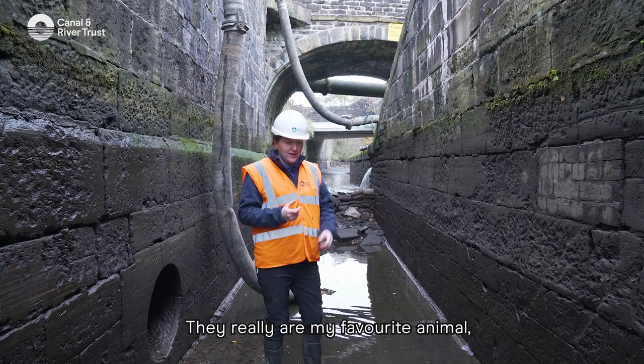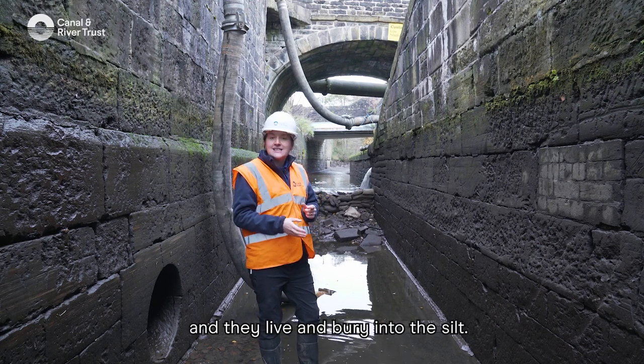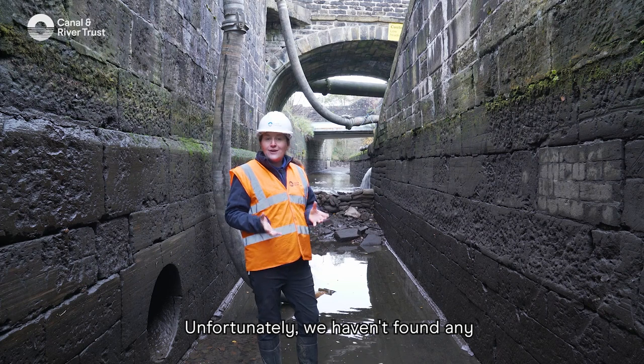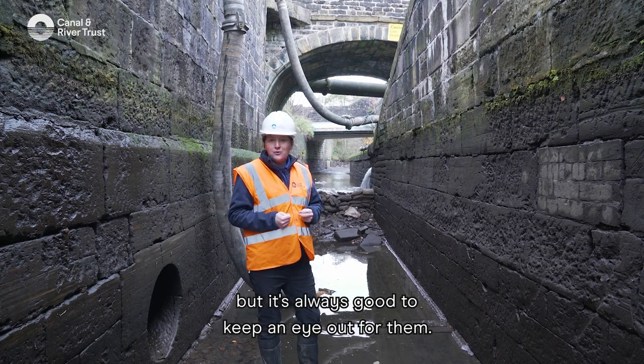They really are my favourite animal. They're like little tiny lobsters and they live and burrow into the silt. Unfortunately we haven't found any in this lock chamber today, but it's always good to keep an eye out for them.